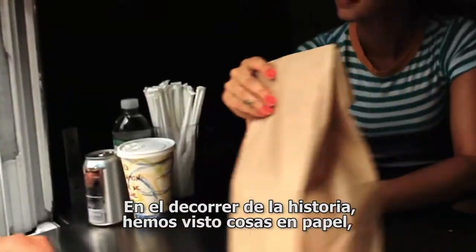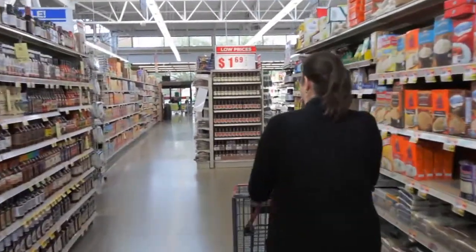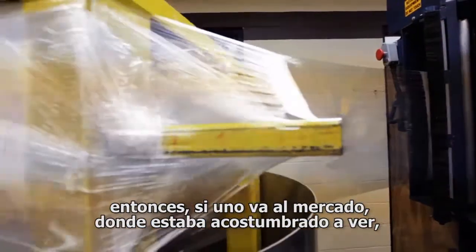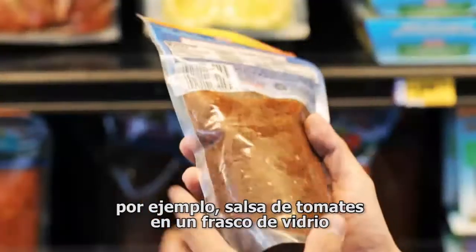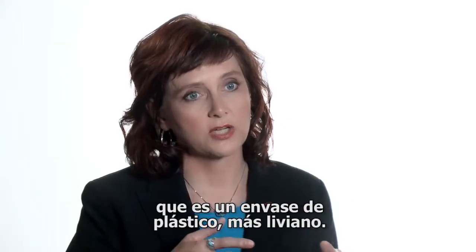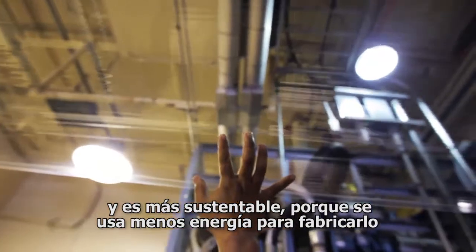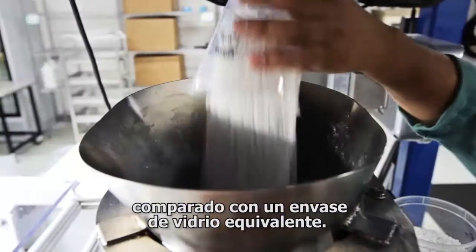The history goes, we saw things in paper bags, we saw things in glass, we saw things in cans. What's evolved over maybe the past 20 years or so is more goods moving to flexible packaging. So if you go to the grocery store where you might have seen salsa in a glass jar, you're now seeing it in what's called a stand-up pouch. The plastic package is lighter weight, so it costs less to transport, it costs less to make, and is more sustainable because there's less energy that goes into making that package than making the equivalent glass package.